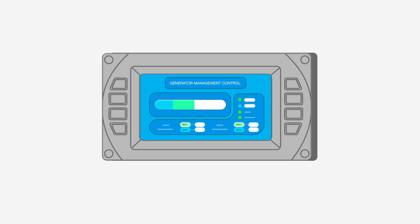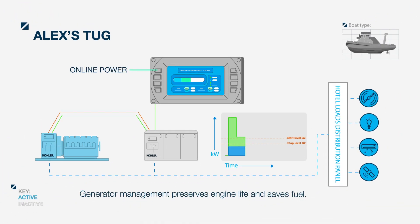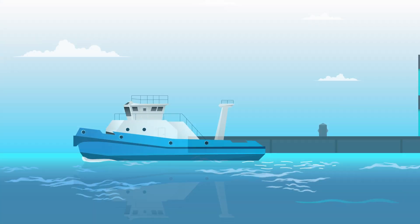Selecting the management control screen on the display, Alex checks the online power green bar and the blue load consumption bar.